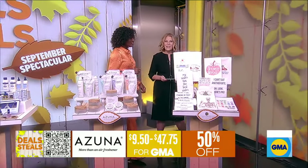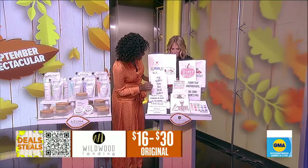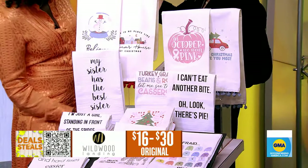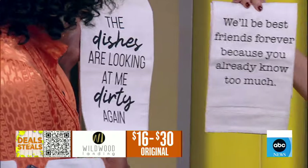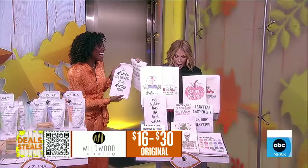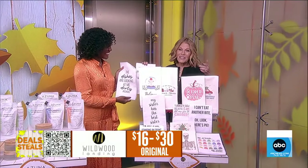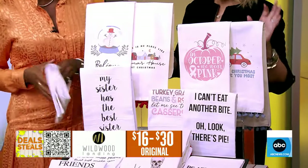Finally, we're ending on some happy fun tea towels from Wildwood Landing. Look at this one: 'These dishes are looking dirty at me again.' And this one I'd give to you: 'We'll be best friends forever because you already know too much.' They're fun but kind — very hilarious and kind.